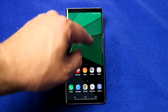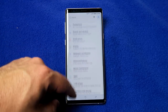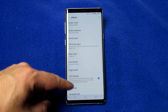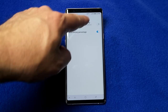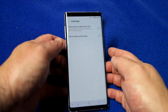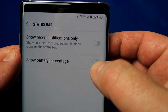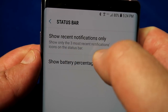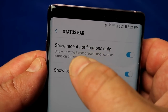Let's talk about the top status bar. Press settings, choose display, and scroll down to 'status bar.' The status bar settings allow you to show your battery percentage — right now it's off, but press it and there's 80% battery. It's also a nice option to only show the three most recent notifications at the top, otherwise you'll have a parade of notifications spanning your entire screen.